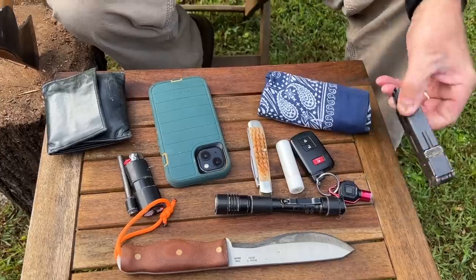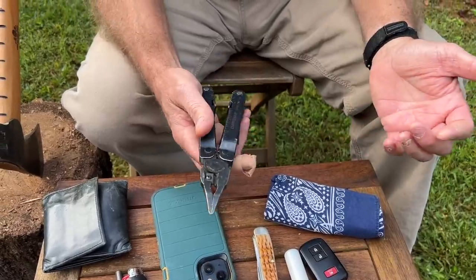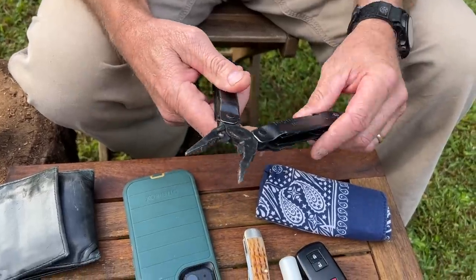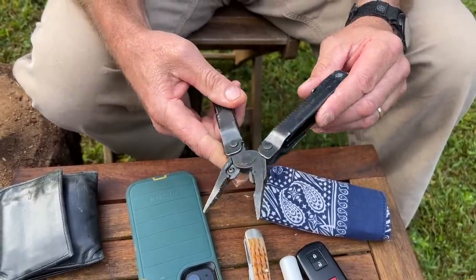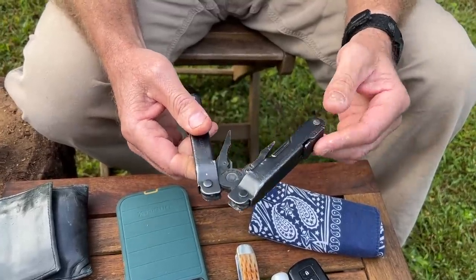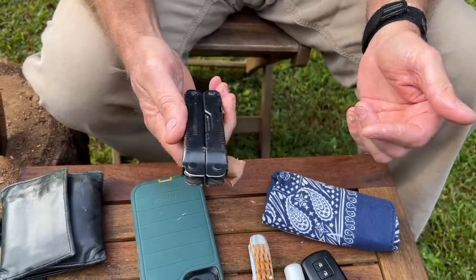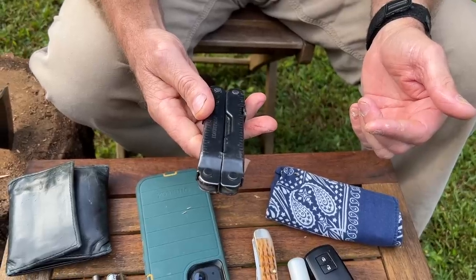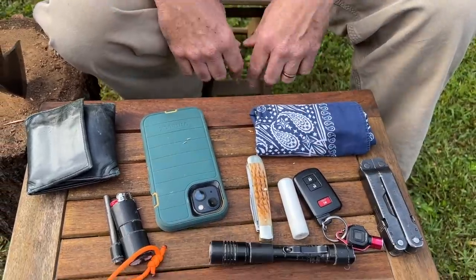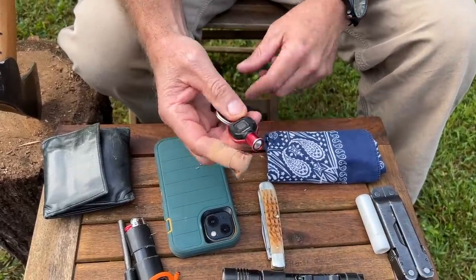Never ever leave home without a multi-tool — ever. It's surprising how much this gets used every single day. This one is a Leatherman Super Tool 300, which is what I like. There are all kinds of different types and brands, but I like this one because it's so tough. I've had it a long time and use it almost every day.